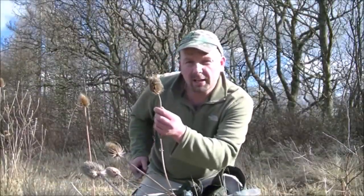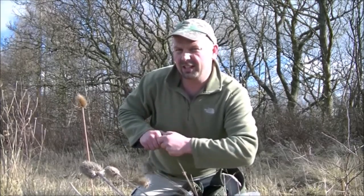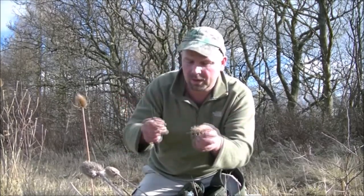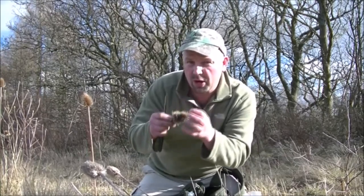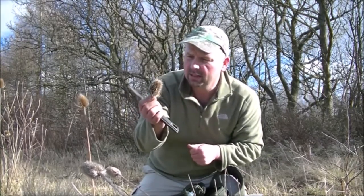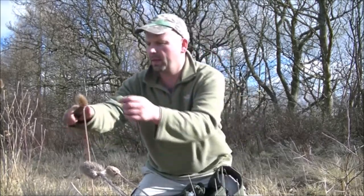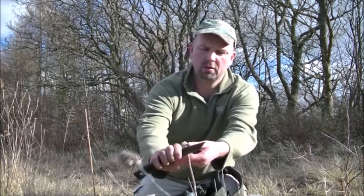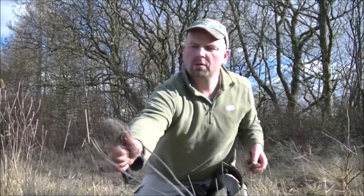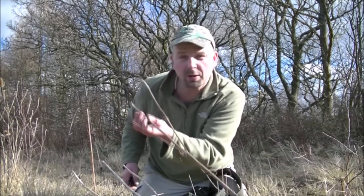Here's another good tinder — this is teasel. It's pretty much a flash tinder in that it just goes whoomph. It doesn't give off much heat, but if you break it up so that the flame can get into the inside bits of this seed head, it can hold the flame quite well. These stalks are very dry, so I'll have some of those as well.